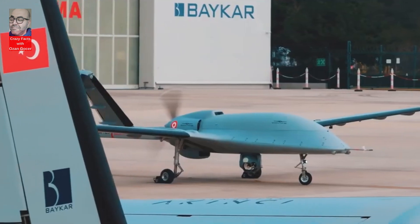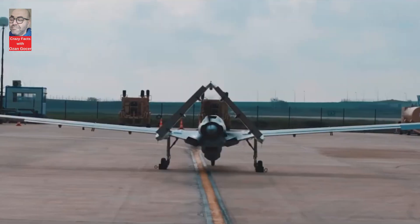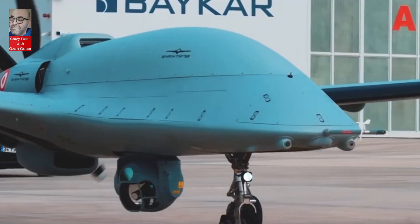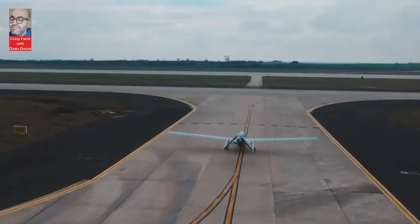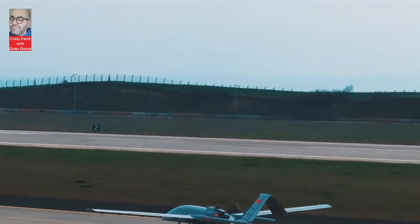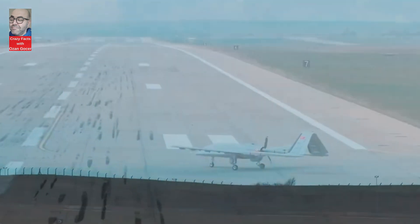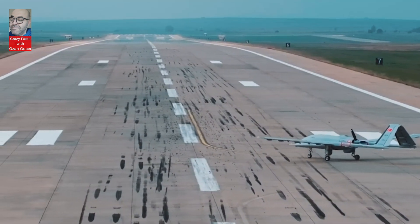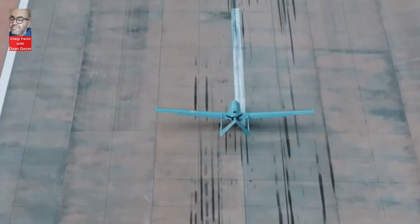Hello everyone, welcome! Today we delved into a topic that has been capturing significant attention and discussions lately: the Bayraktar TB3 Unmanned Aerial Vehicle. We've explored this technological marvel, understanding how it works, its features, and why it holds such paramount importance.